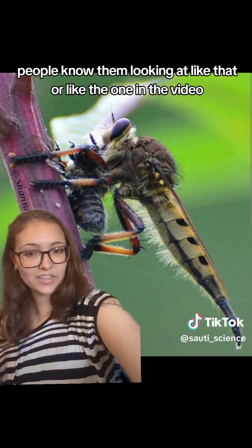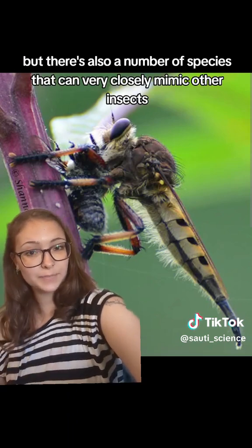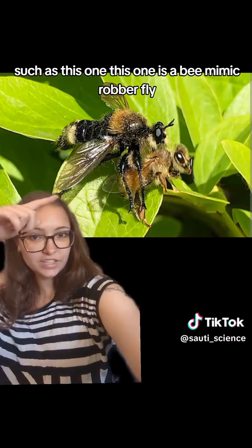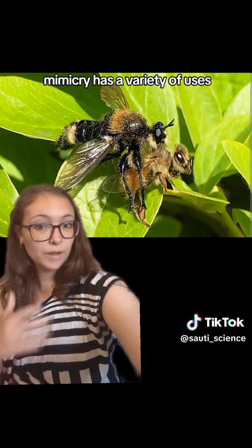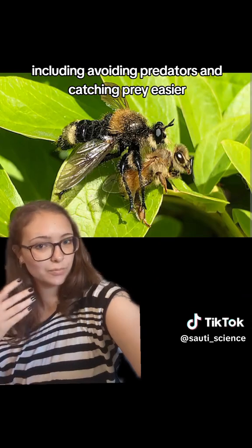Most people know them looking like that or like the one in the video, but there are also a number of species that can very closely mimic other insects, such as this one. This is a bee mimic robber fly, and it's eating a honeybee — the very species it's vaguely mimicking. Mimicry has a variety of uses, including avoiding predators and catching prey more easily.